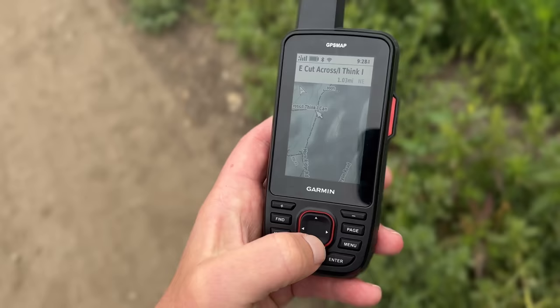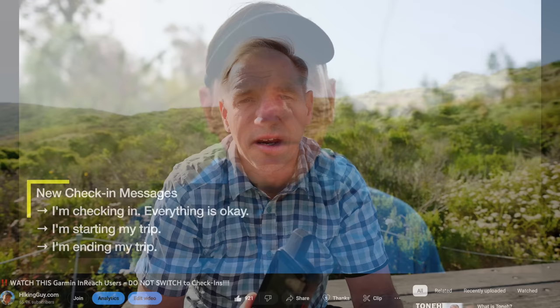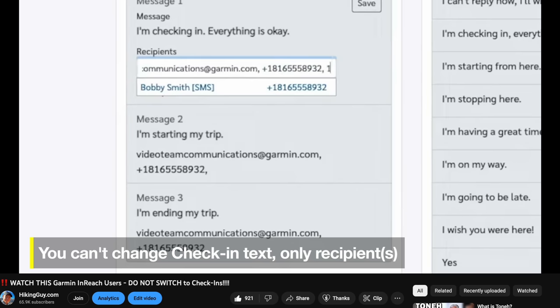It still works with the Garmin Explore app and navigates the same. I'll update my navigation how-to video, so subscribe if you want that. It also works with the Garmin Messenger app, which is what you use to set it up. A big caution: if you're upgrading from an older unit, do not opt in to check-ins — I made a whole video on why, and I'll link it — because you might lose some functionality.